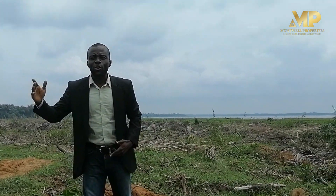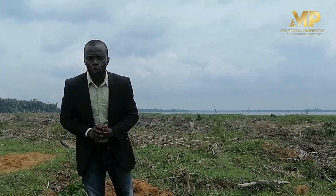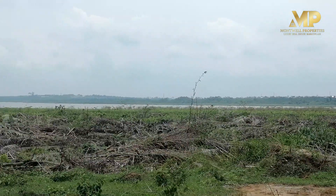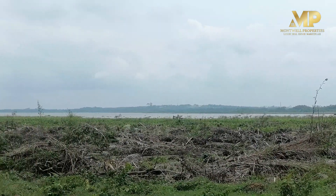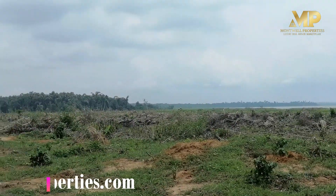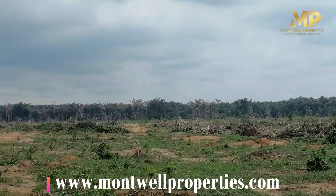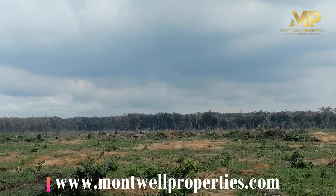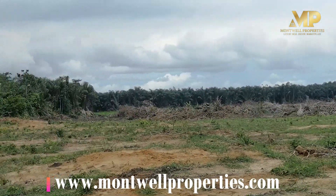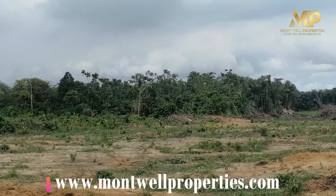facing the lagoon — this estate is even before the Eber Bridge. So that means you are not even moving into Epe completely, and it's just beside Alaro City. With the airport road and other wonderful schools coming up in this area, this place is going to be a wonderful location in the future. The estate will also be doing a high-rise project facing the lagoon, investing their own resources to make sure this place becomes a giant investment hub.